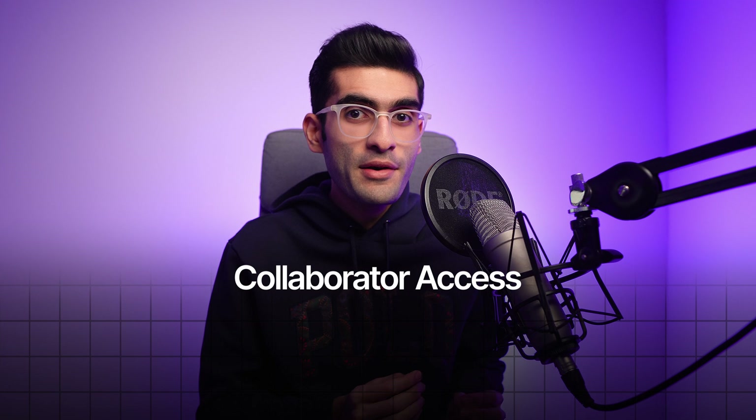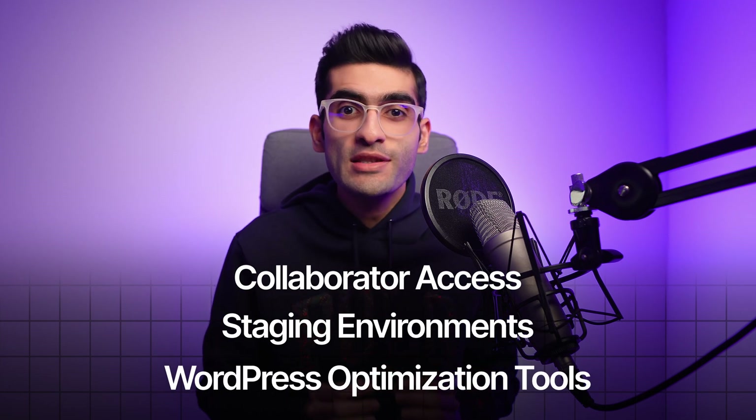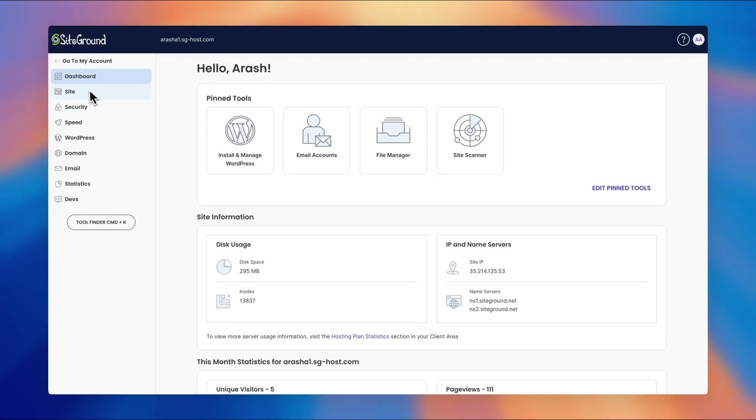SiteGround isn't just hosting — it's a complete toolkit. From collaborator access to staging environments, WordPress optimization tools, and much more, it provides everything you need in one intuitive platform. Today, we'll explore each feature in depth and see how SiteGround can transform the way you manage websites.